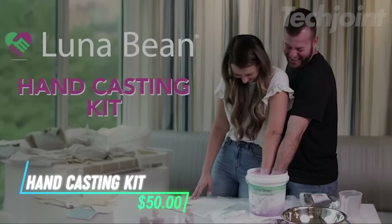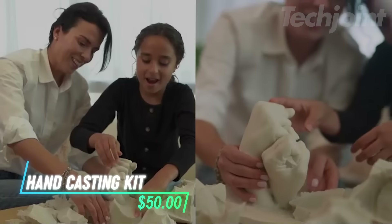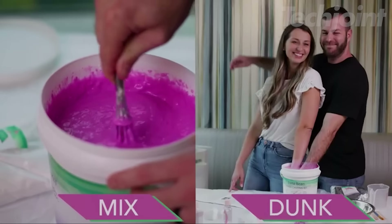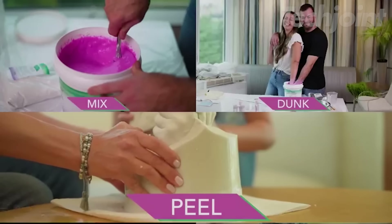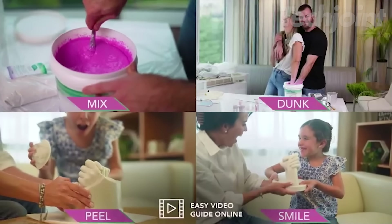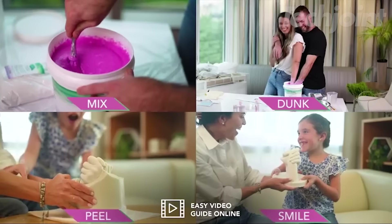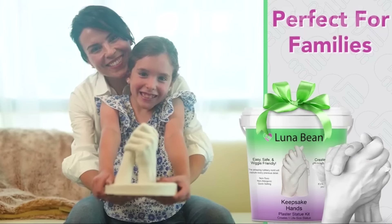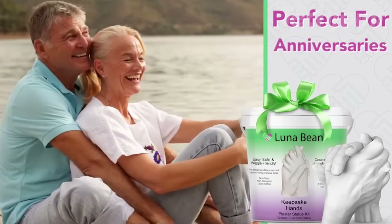This is a hand casting kit designed to help couples create a meaningful keepsake. The high-quality alginate molding material captures every fine detail, including fingerprints, providing a realistic and durable cast. It's easy to use, with extra materials to cast up to two adult hands or a combination of adult and child hands.